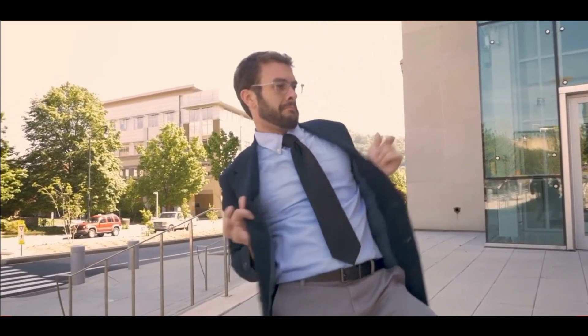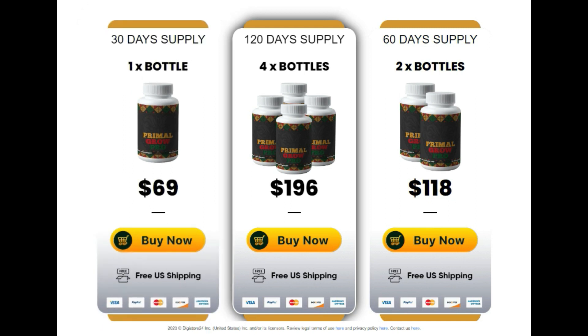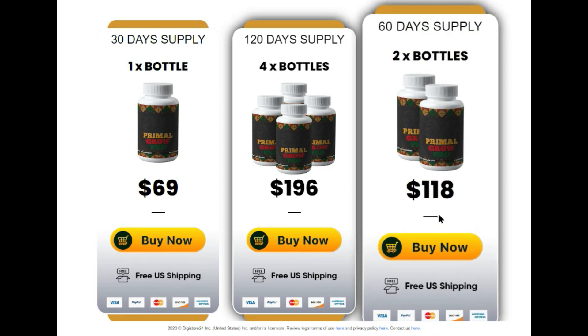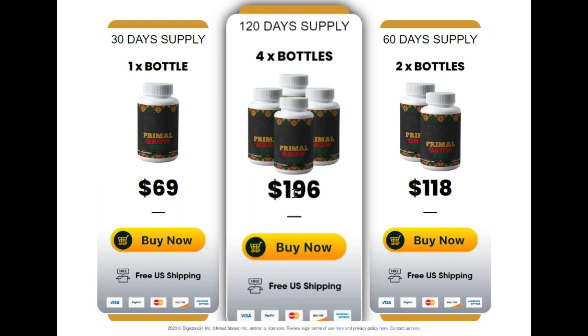Let's talk about the price. One bottle costs only $69 and provides a 30-day supply, with free shipping within the U.S. Two bottles, offering a 60-day supply, for only $59 per bottle — $118 in total — with free shipping within the U.S. Four bottles bundle, the best deal, offers a 120-day supply for only $49 per bottle — $196 in total — with free shipping within the U.S. Available only on the official website, on our link in the description of this video.